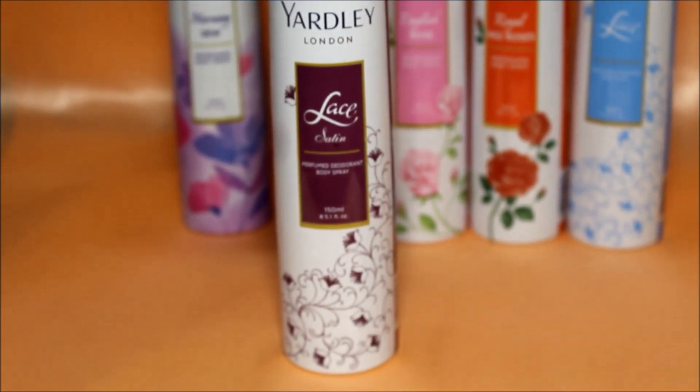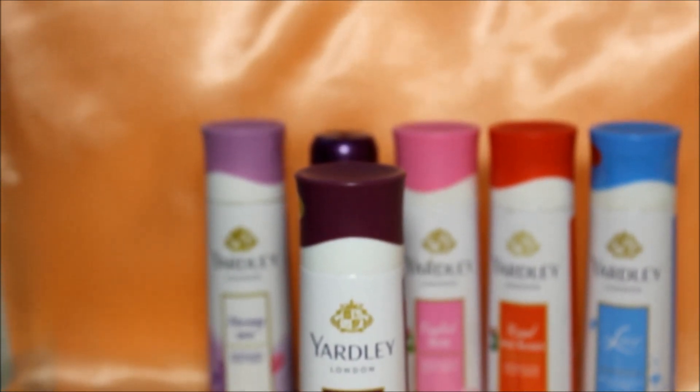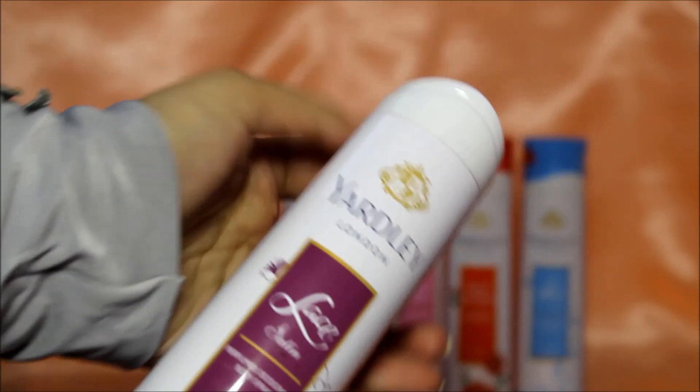The last one is Lace Satin, which actually smells like talcum powder. If you've ever smelled Spinz or Pond's talcum powder, you'll know what I mean. This is something I don't really like.